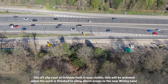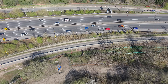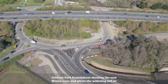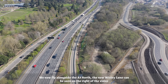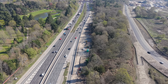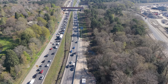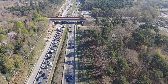The off-slip road at Ockham Park is now visible. This will be widened when the work is finished to allow direct access to the new Wisley Lane. Ockham Park roundabout is showing the new Wisley Lane and where the widening will be. We now fly alongside the A3 North, with the new Wisley Lane visible on the right of the video.